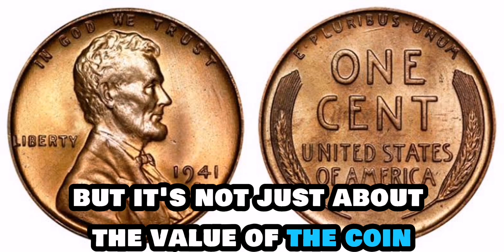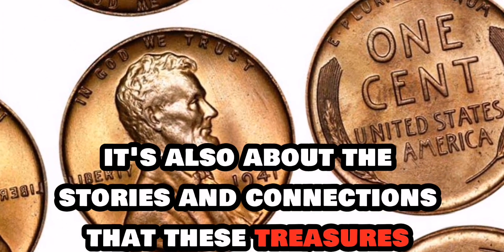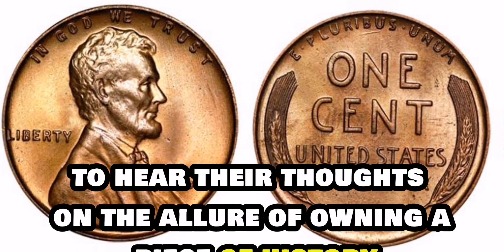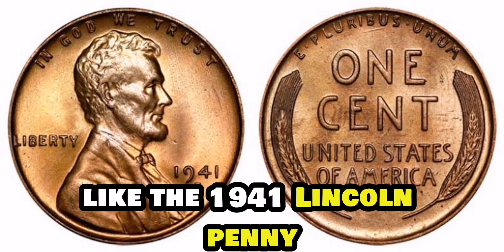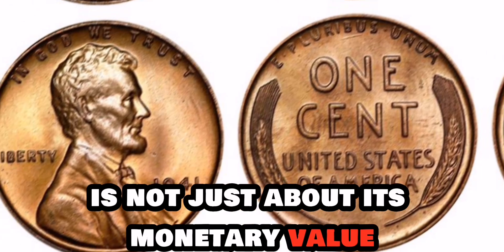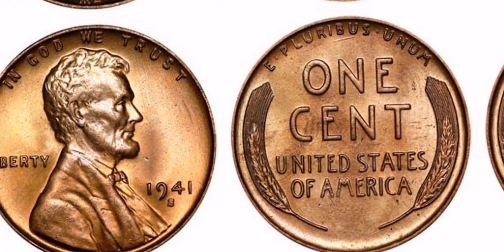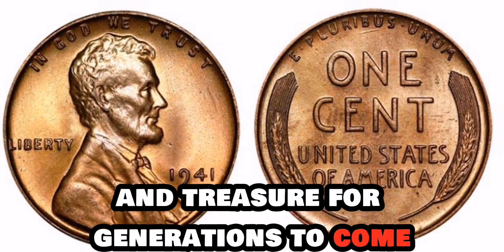But it's not just about the value of the coin — it's also about the stories and connections that these treasures hold for collectors. Owning a coin like the 1941 Lincoln penny is not just about its monetary value but also about the history and craftsmanship that went into its creation. It's a tangible link to the past that we can hold in our hands and treasure for generations to come.